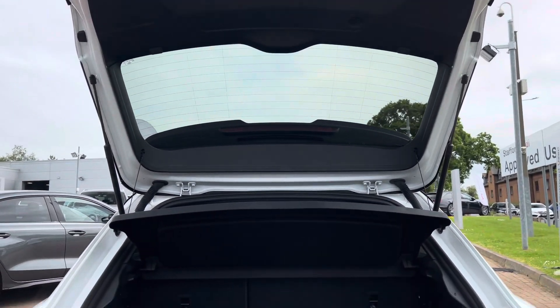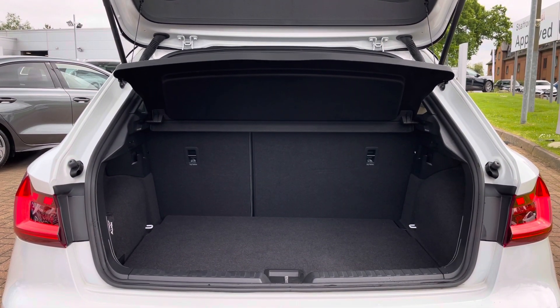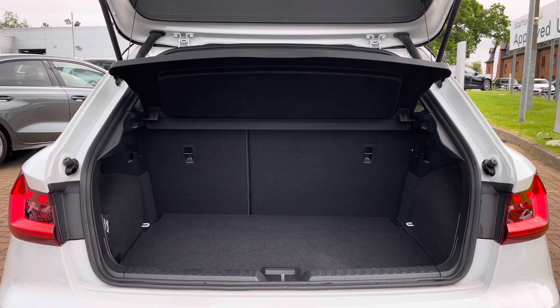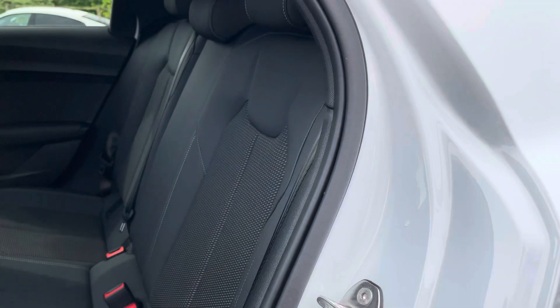Moving into the rear boot space of the Audi A1, we find up to 335 litres of storage space. This is a large amount for a car of this size and can easily accommodate one larger suitcase as well as a few additional shopping bags.